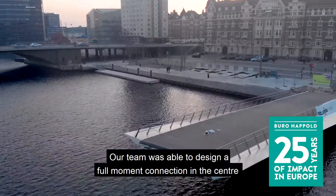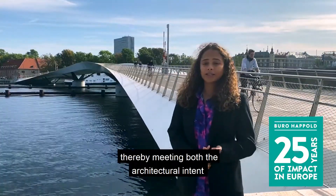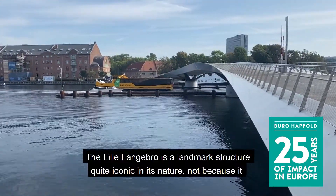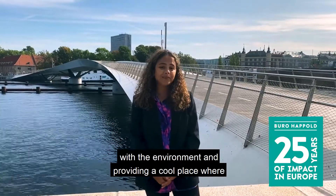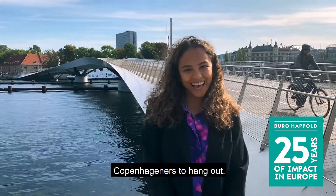Our team was able to design a full-moment connection in the center, thereby meeting both the architecture intent and coming up with an efficient and elegant solution. The Lille Langebro is a landmark structure, quite iconic in its nature — not because it connects both sides of the city, but because it fits seamlessly with the environment and provides a cool place for Copenhageners to hang out.